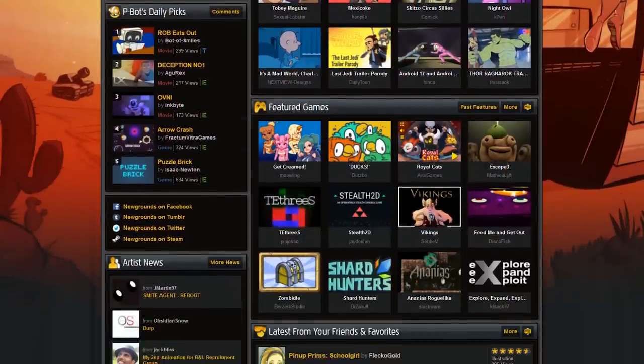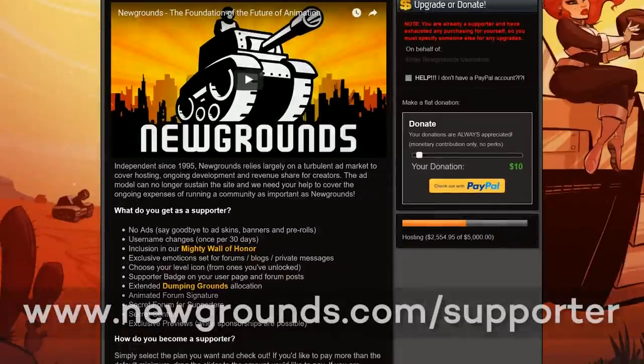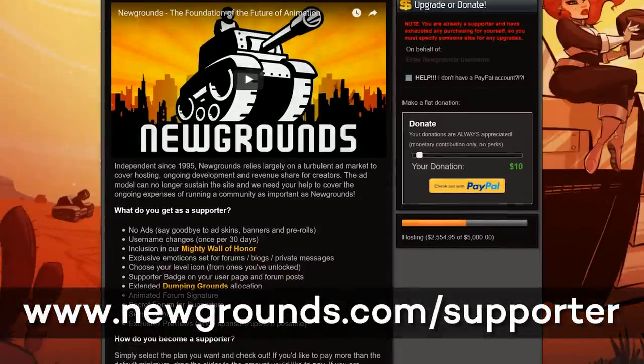The first place winners of both the open category and the beginner category will also receive one year's full supporter status on Newgrounds.com, enabling ad-free enjoyment of the website, username changes, secret content, exclusive previews, and more.